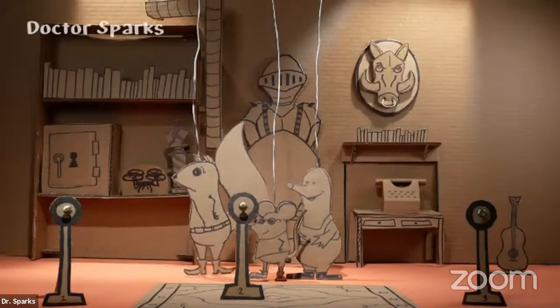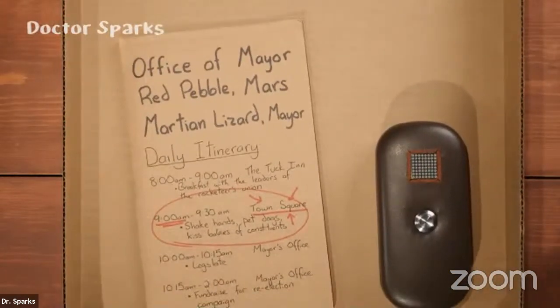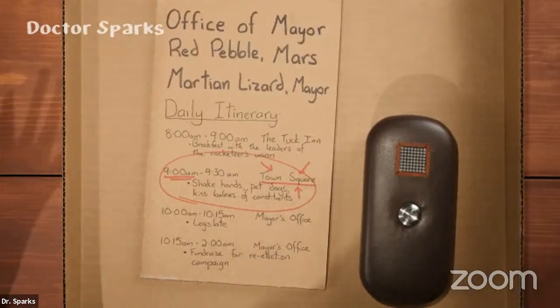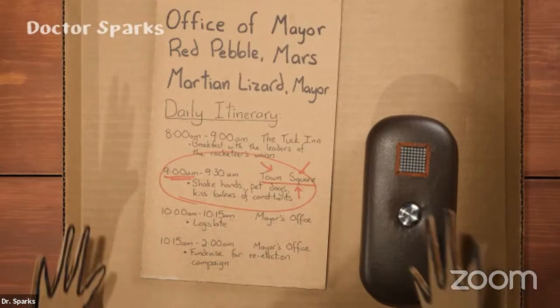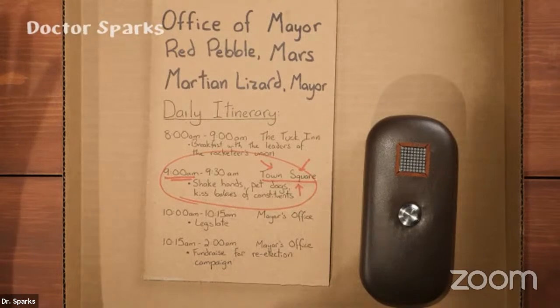As soon as you do that, there's a rumbling and a jiggling sound. All of a sudden you hear a heavy clicking sound as if some mechanism has opened. The drawer that the typewriter is on — because it's on a little desk — it actually opens right up. You pull the drawer open and inside you find several curious objects. What are these things? One is something written on a piece of cardboard — it says 'Office of Mayor Red Pebble Mars.'